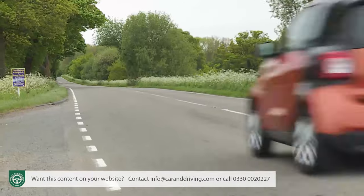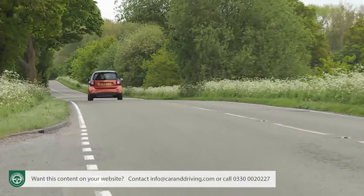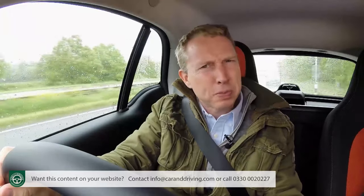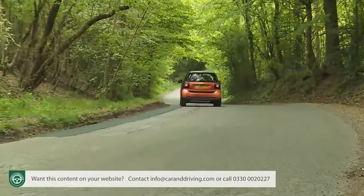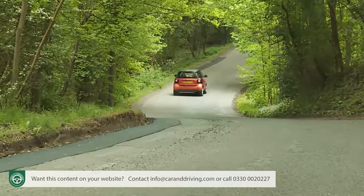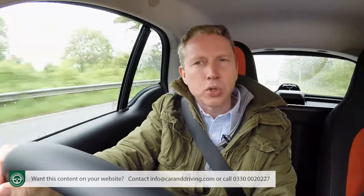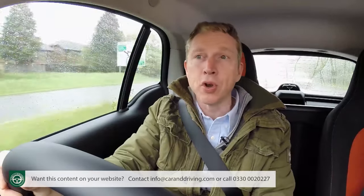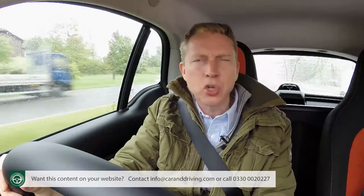Cruising at higher speeds in windy weather can be undertaken with a little more peace of mind than previous ForTwo models could offer, thanks to standard crosswind assist technology that imperceptibly dabs the brakes to stabilise the car in blustery conditions. It's certainly true that this more stable and potentially more powerful Smart is better than its predecessors when pressed into venturing beyond the city limits. You could now undertake the odd motorway journey without a second thought, though ride and refinement still lag behind most conventional city cars.